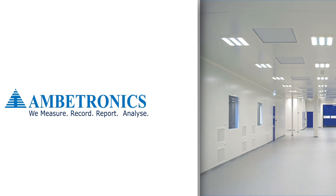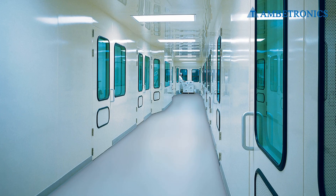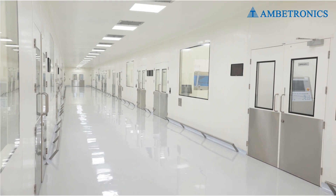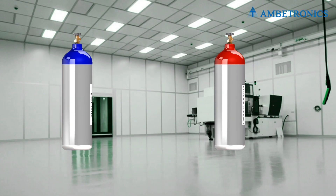Ambitronics clean room gas detection system. Clean rooms in pharmaceutical industries are considered one of the most important areas in the process of production. Any contamination can disturb the production process and the product quality.